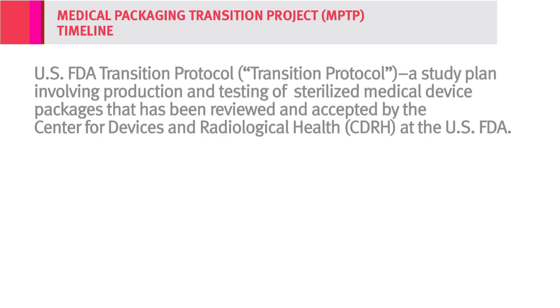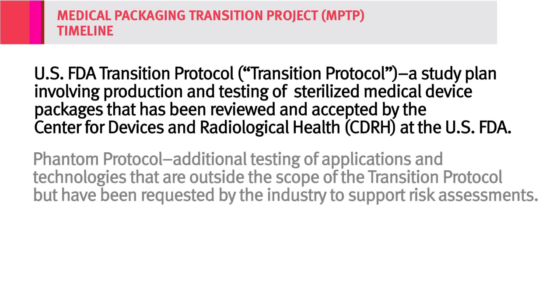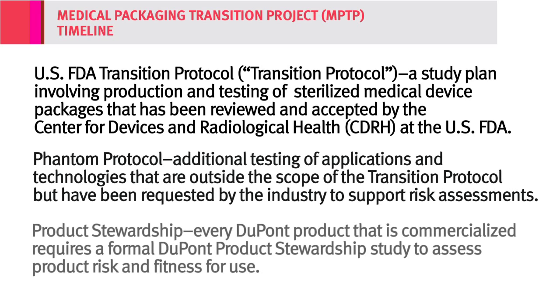Known as the Medical Packaging Transition Project, or MPTP for short, this project includes the U.S. FDA Transition Protocol, Phantom Protocol, and formal DuPont product stewardship process. The MPTP is a top priority for DuPont. We have a team of people around the world working on this project, and DuPont will be investing more than $30 million to help make this transition process seamless for you and the healthcare industry.